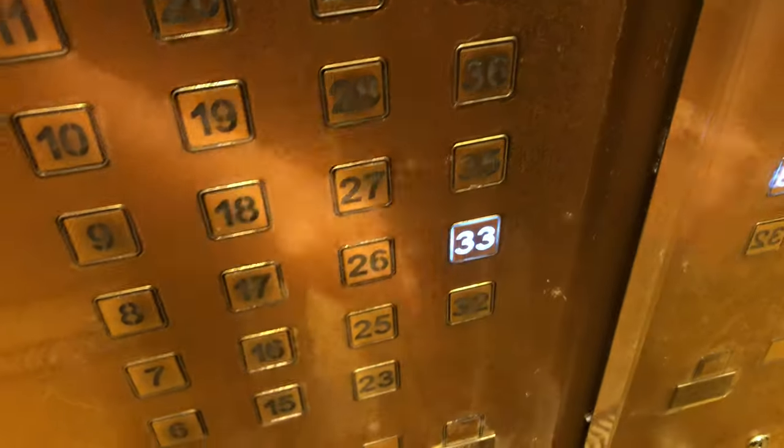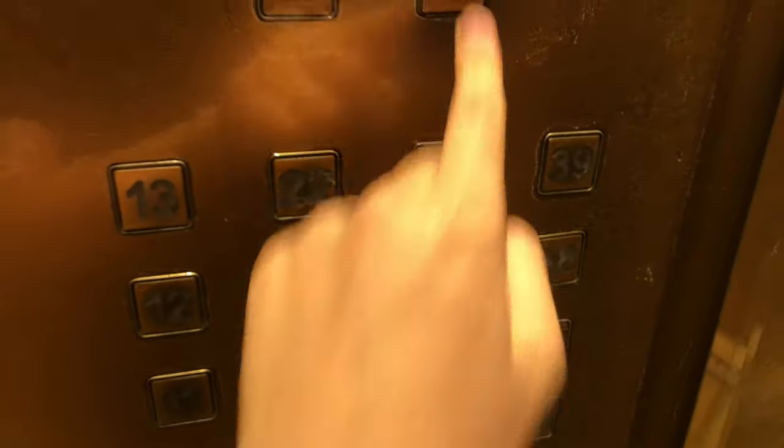Because I know someone who lives here very well, let's go to 33 and watch the indicator.